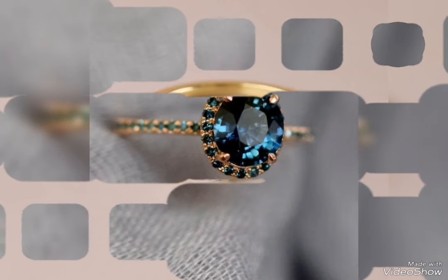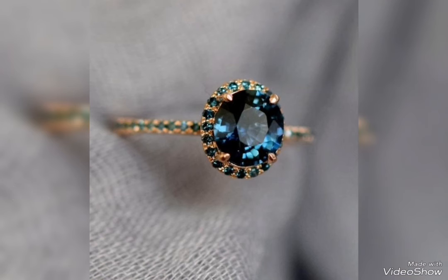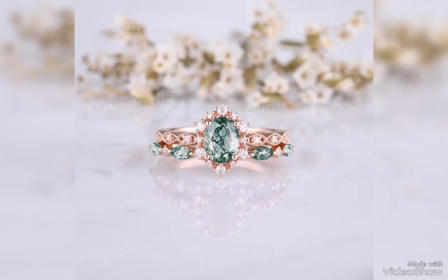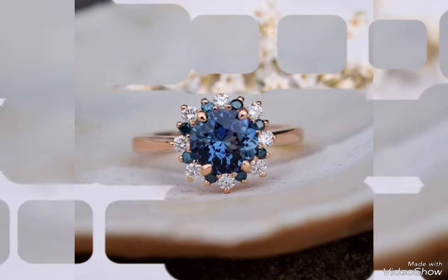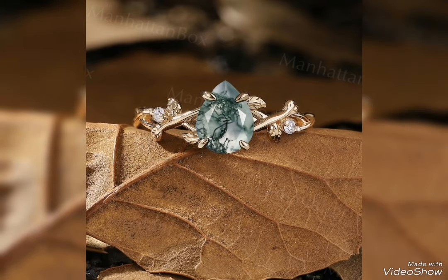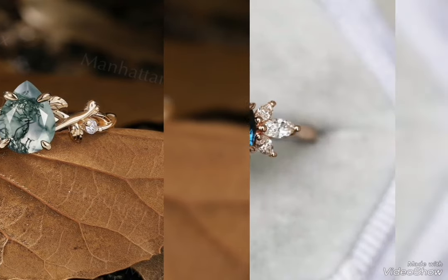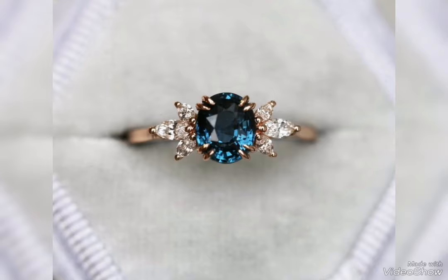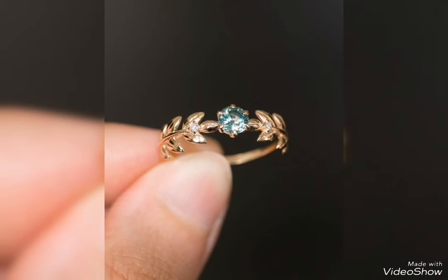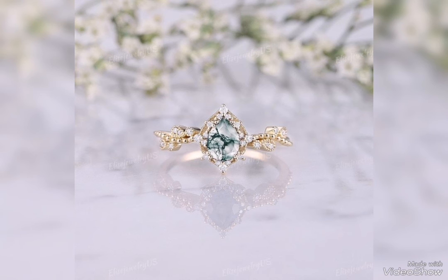I will show you the most stylish and latest collection of gold rings in this video — the most stylish and beautiful gold ring design ideas. All the designs are new and latest.